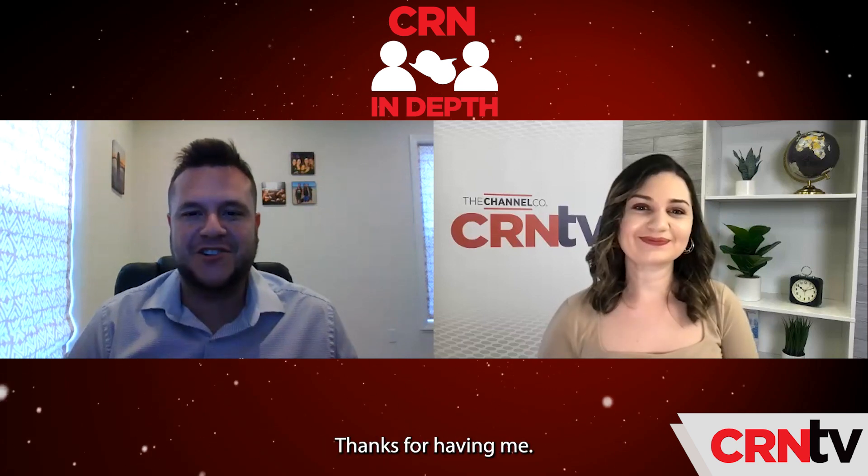Hey Mark, good to see you. Hi Rachel, thanks for having me. With much of the world still focused on hybrid remote work and what that looks like, what are some of the laptops at CES that are reshaping the work environment?